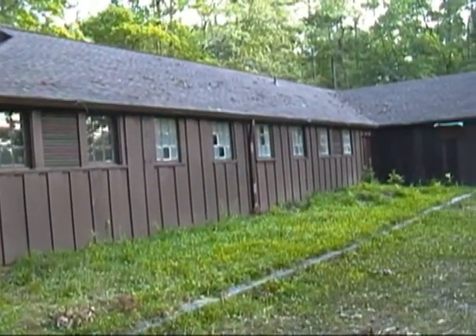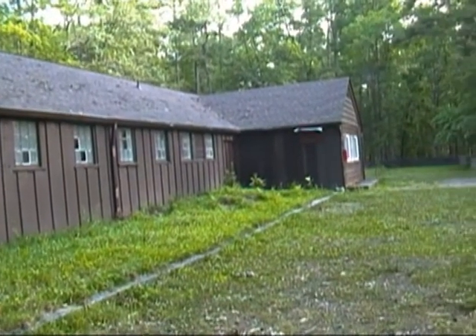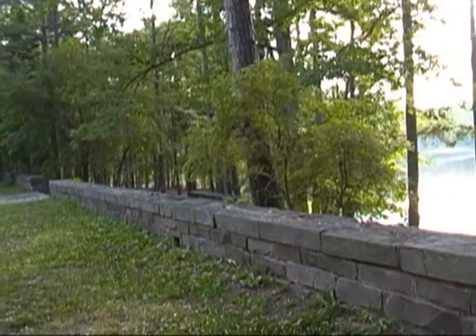The rear of the building isn't all that impressive, but it appears to be in good repair. A little TLC here would make a big difference. There's a beautiful view of the lake from here.